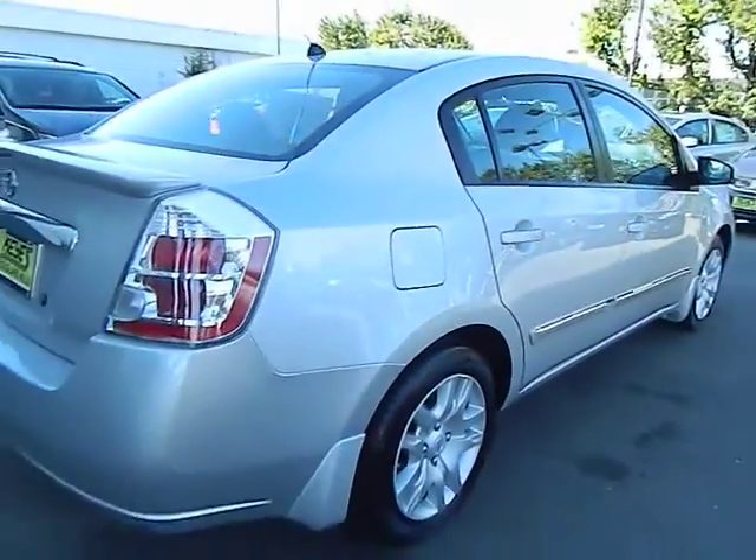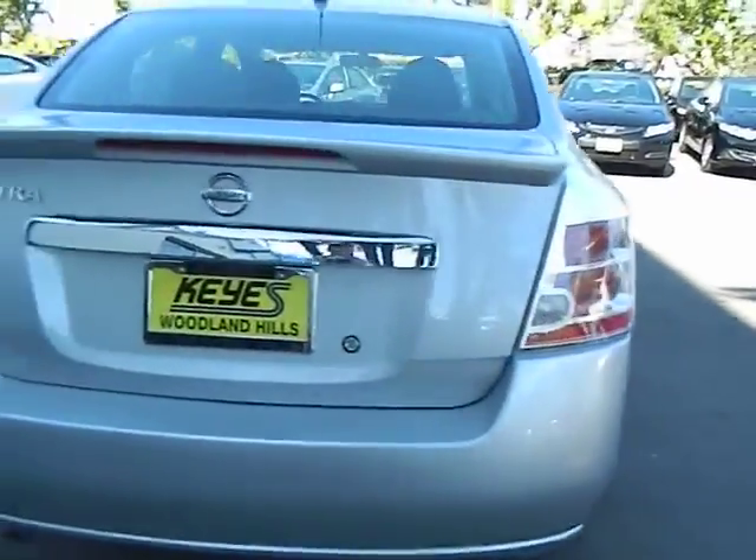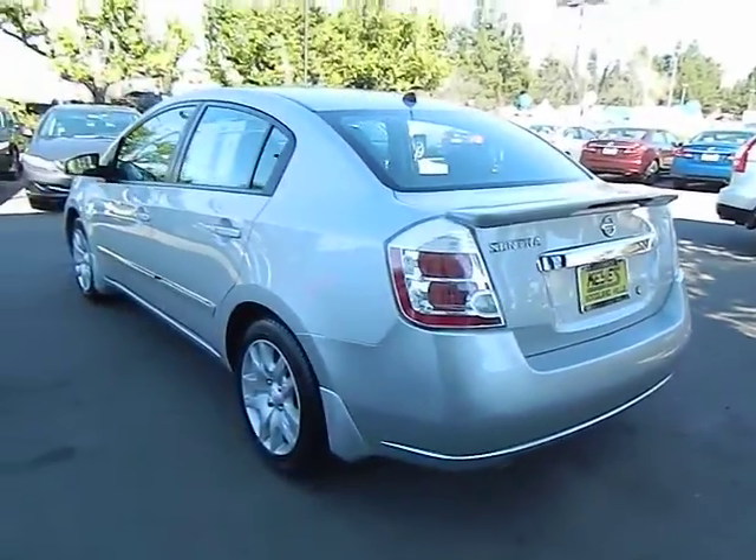This vehicle offers reliability and good looks at a great price. So come in and take a test drive today. Thank you. Bye.